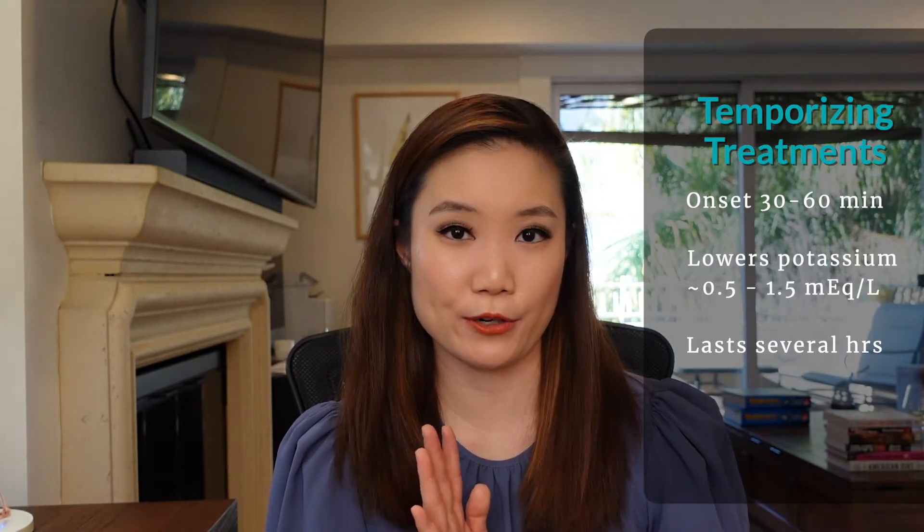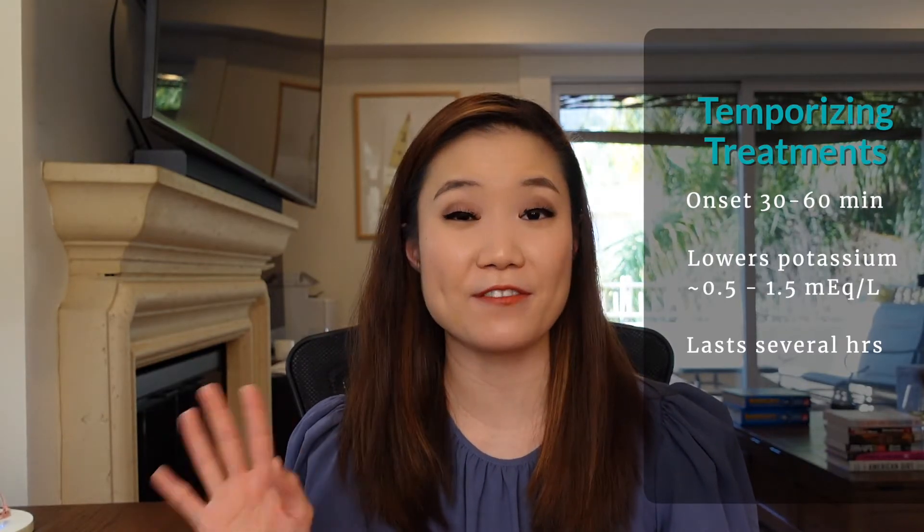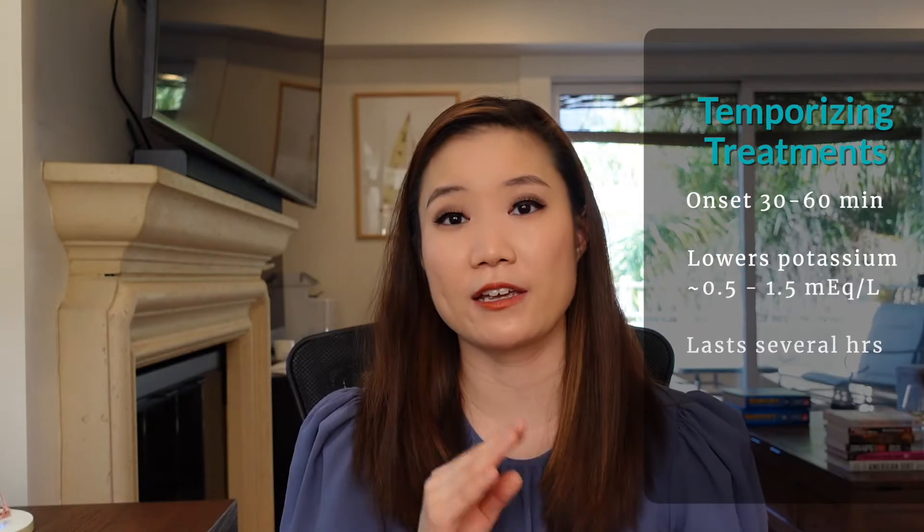So there we have our three temporizing treatments: IV insulin plus D50, albuterol nebulizer, and IV sodium bicarbonate. Remember that these temporizing treatments are just moving potassium from the blood into the cells. The effect comes on pretty quickly, within 30 to 60 minutes, and lowers the potassium level on average about 0.5 to 1.5 milliequivalents per liter. Once the effect comes on, it can last for several hours, but if you have someone with severe hyperkalemia, you'll want to give multiple doses.